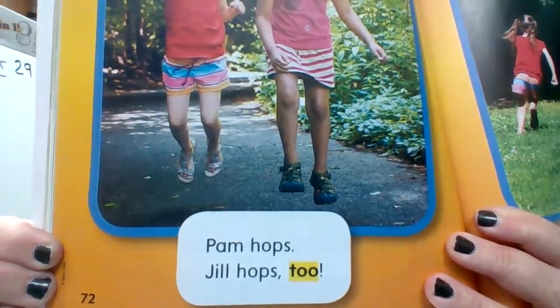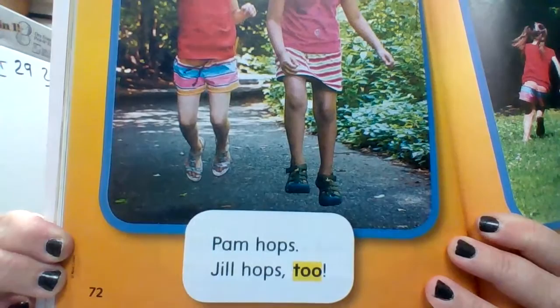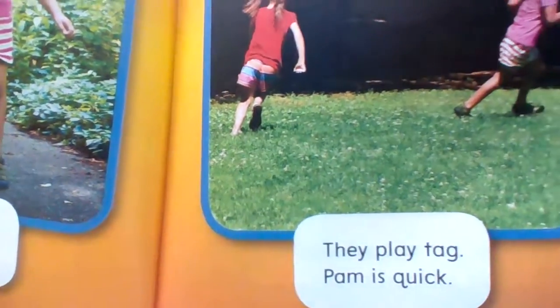Pam hops. Jill hops, too. They play tag.